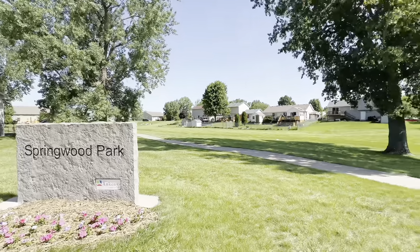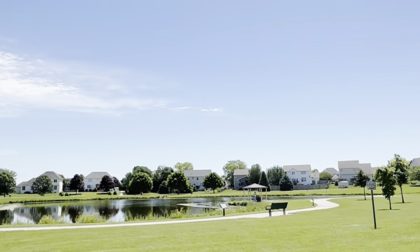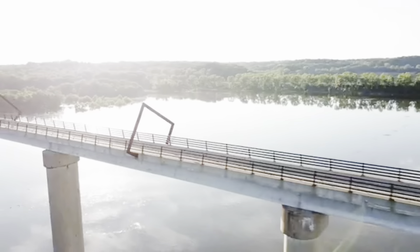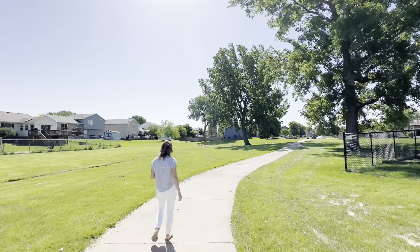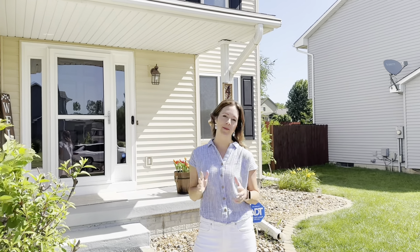This neighborhood features a beautiful park with great green space, a pond with a walking trail around it, and if weekend bike rides are your thing, there is access to the High Trestle Trail just one block away. There's so much to love about this neighborhood and this home I'm about to show you.